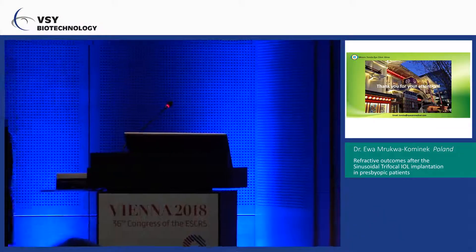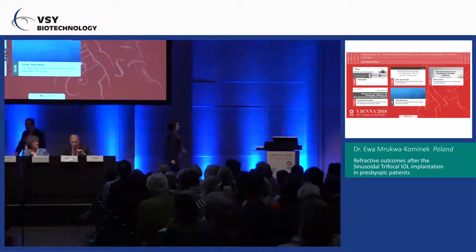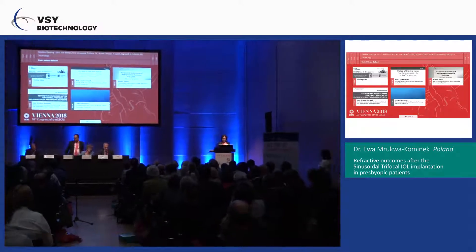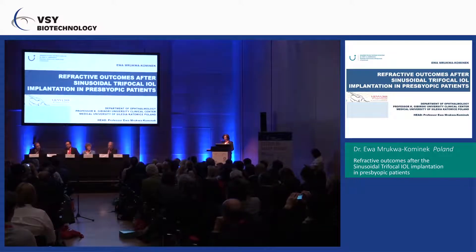We need to move on to the next speaker, Professor Eva Mrukwa-Kominik, chairman in the hospital in Katowice, the largest eye hospital in Poland, who will tell us about her first experiences with this lens.